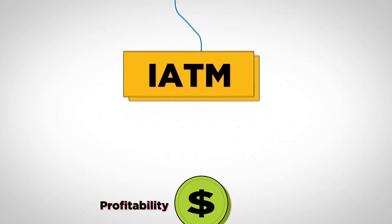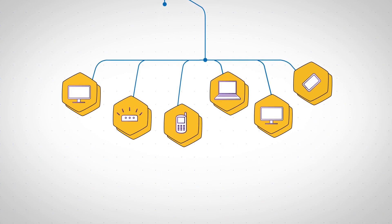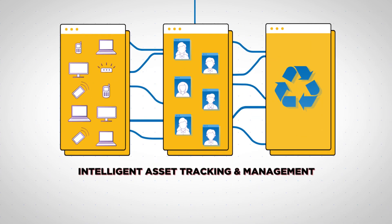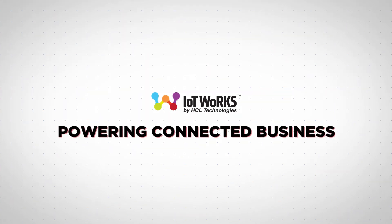With iATM, you drive up profitability and efficiency. And the best part? No more misplaced assets or write-off costs. Unlock value smartly across the entire enterprise asset lifecycle with the Intelligent Asset Tracking and Management Solution by IoT Works. IoT Works — Powering connected business.